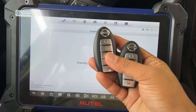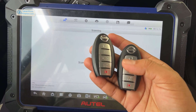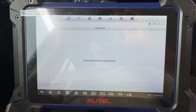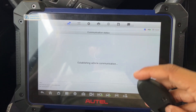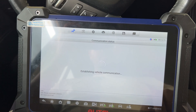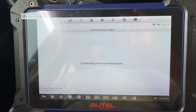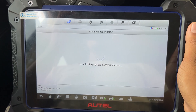I'm going to program two keys — both of them not working. With the new key, this all keys lost is on a Petrol 2016, but you can program from 2013 to 2024 the same way, because it's the same remote. It's a little bit slow because I chose the automatic selection.